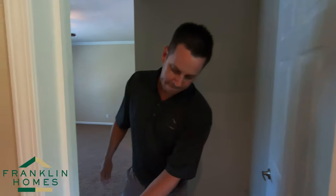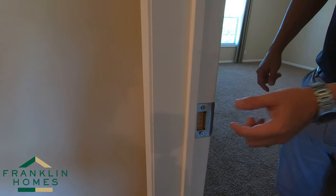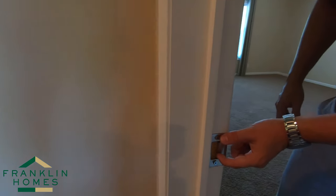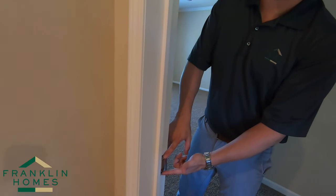Another small factor you'll see is with all Franklins, we do an oversized striker plate. The standard striker plate — take time, look at your site-built house, it's probably small like mine is. We take those and throw them in the garbage and replace them with an oversized striker plate.